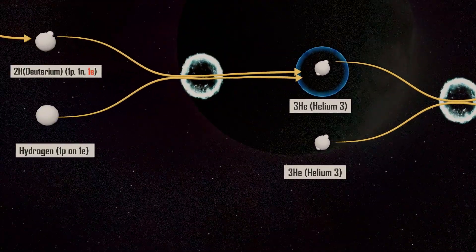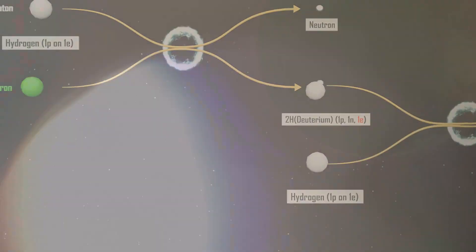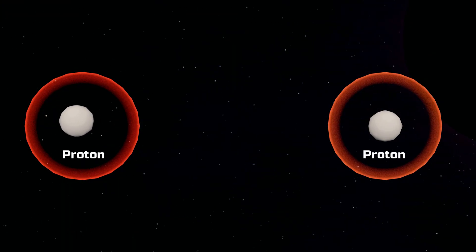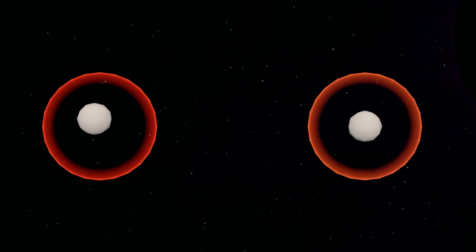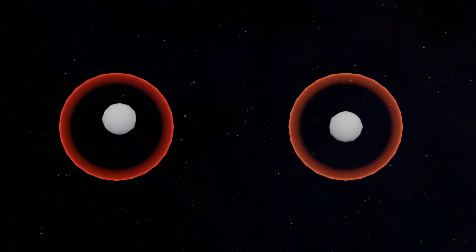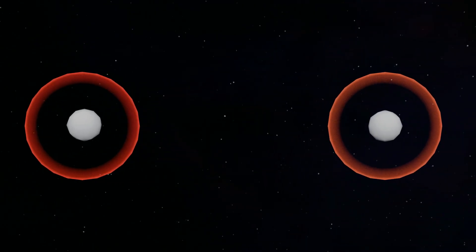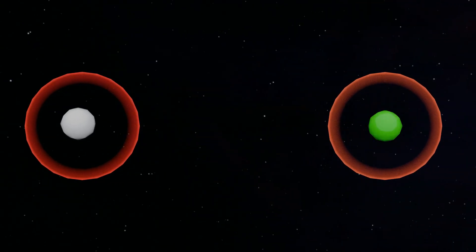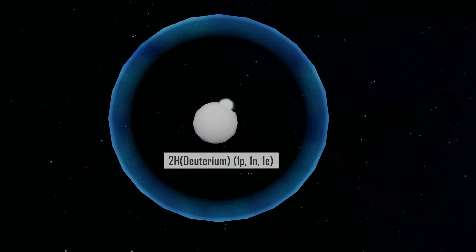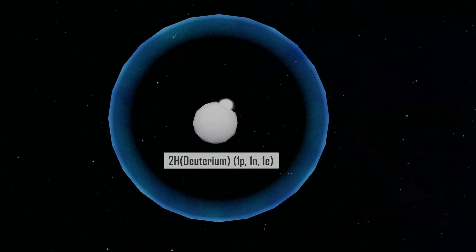But here's the challenge. Both hydrogen atoms have positively charged protons, and like charges repel. To form deuterium, one proton must convert into a neutron. This conversion is extremely slow and can take millions of years. That's why it took the Sun more than 50 million years just to produce its first fusion spark.